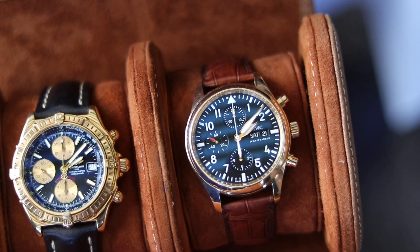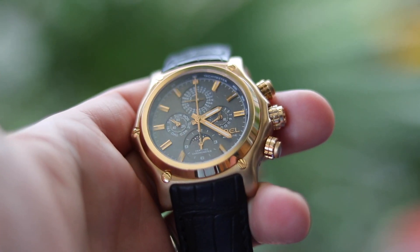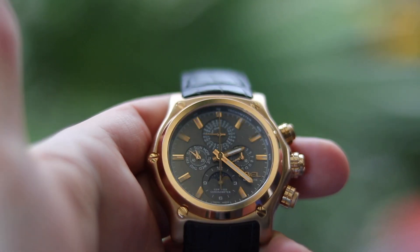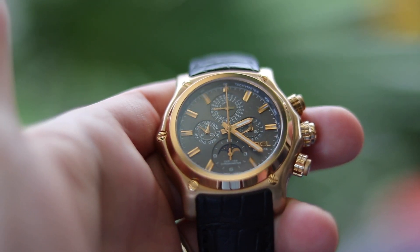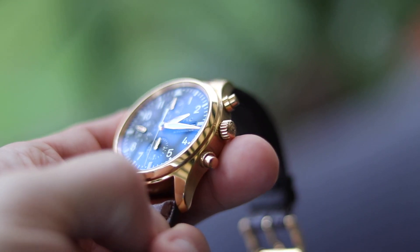And that concludes today's watch collection review video. I hope you liked it — if so, hit the bell button, subscribe, and give me a like. I'd appreciate that, guys. I wish all of you a very happy start to the new week, happy holidays, and I look forward to seeing you in the next one. Goodbye and auf Wiedersehen — euer Konstantin, bye guys, ciao!